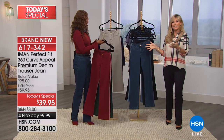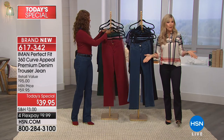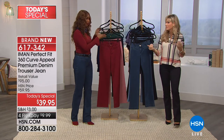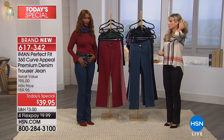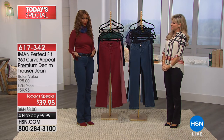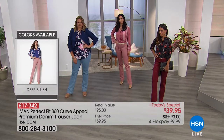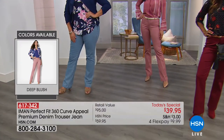They're all beautiful — I know it's kind of hard to decide. That's why a lot of you are picking up more than one, and with FlexPay, why not? I would get a black and a color. Get it home, try it on your body. If you've bought Iman's pants before, you know they'll fit you.